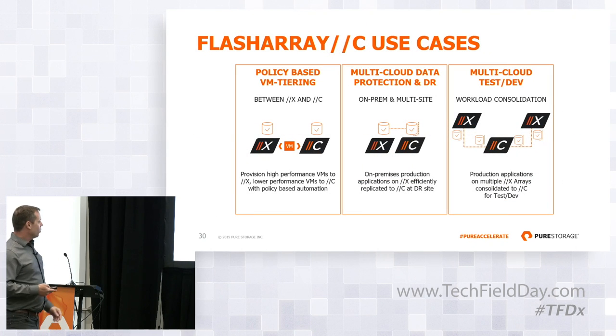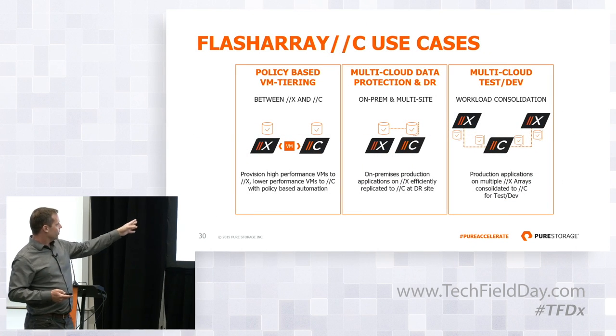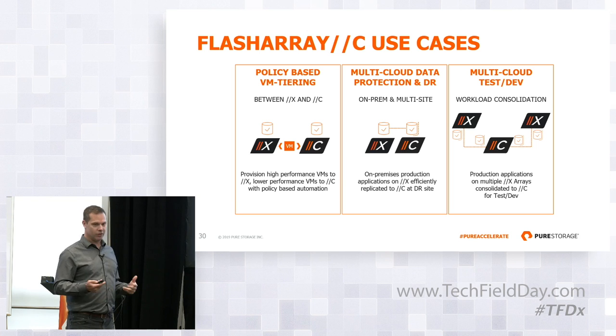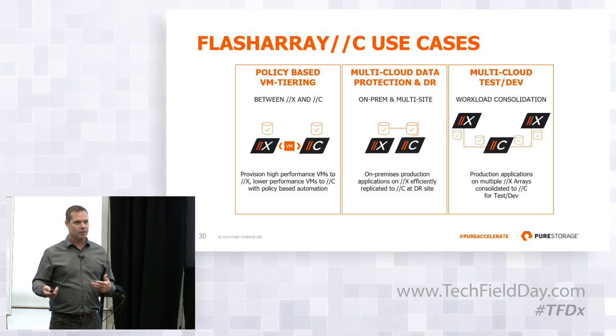Both the data protection scenarios and the test/dev scenarios can accommodate a fan-in. We do have customers doing all of these scenarios between X's today. What's the policy-based VM tiering — is that at a vSphere level or something you guys are doing? I think of it as a vSphere function — it's almost like a storage policy control at vSphere. It supports vVols and all that stuff.